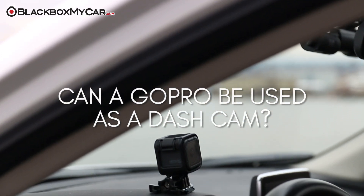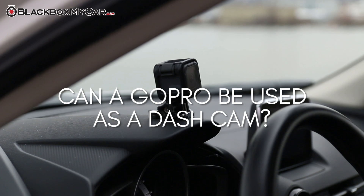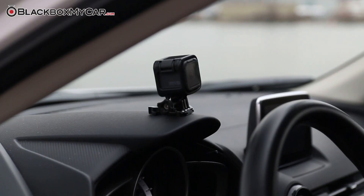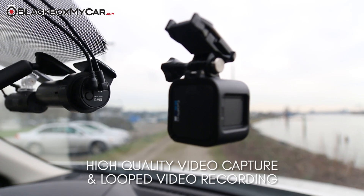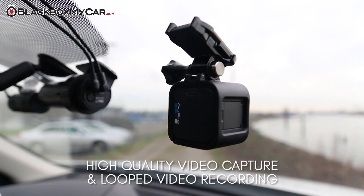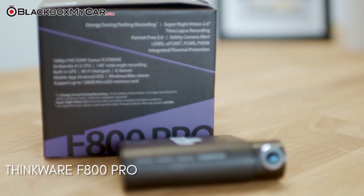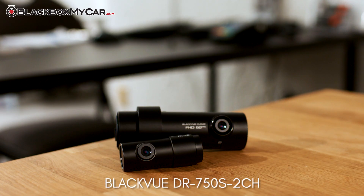But how do GoPros stack up to actual dashboard cameras? At BlackBoxMyCar, we researched the key benefits and downsides of using an action sports cam as a dashcam. Aside from GoPro's high-quality video capture, and the option on newer models for looped recording, the camera turns out to be a little too much of a generalist to stack up to products from dashcam manufacturers like Thinkware and BlackVue.